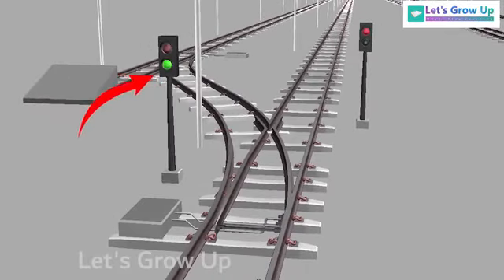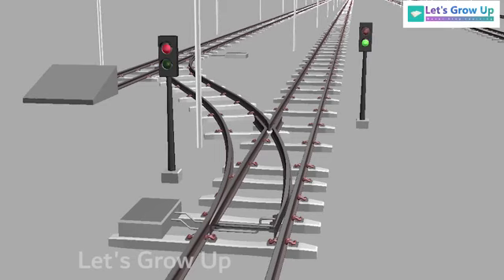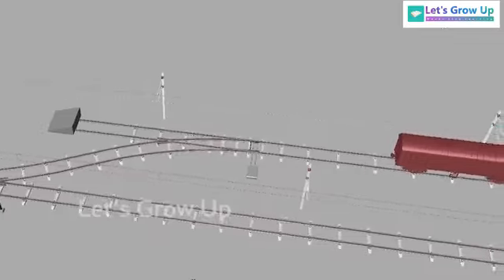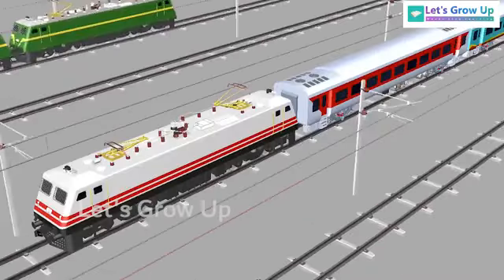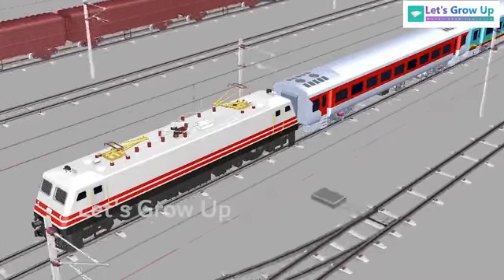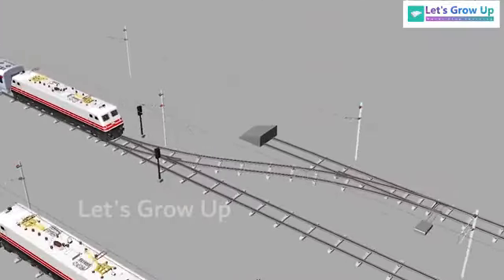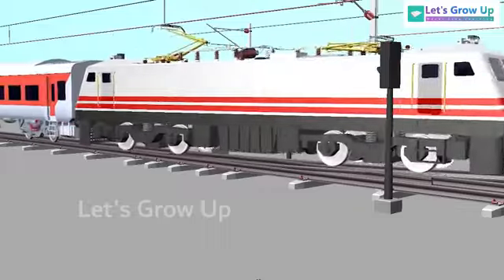Here the loop line signal is activated with the point machine, and the main line signal is red. Then the signal of the main line is activated, but the track did not change — the track is still connected with the loop line. Here the Bangalore Howrah Superfast Express is already approaching this point. See this animation to understand the incident.